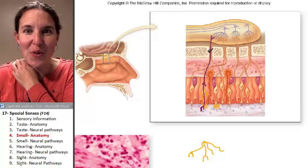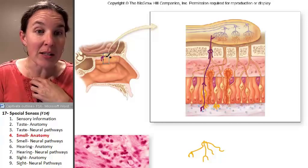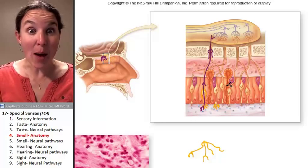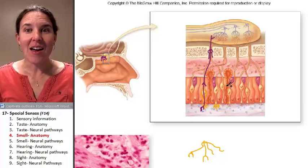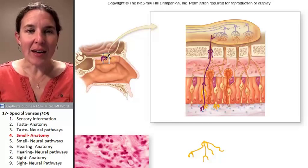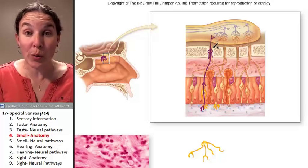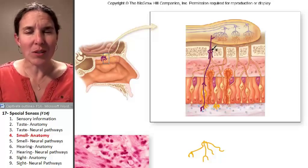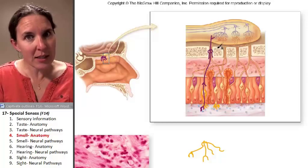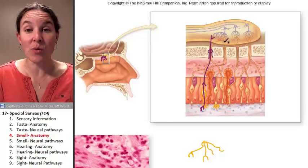Then look where the signal goes. First of all, who does it go through? That's the ethmoid bone. And what were all those holes called? The cribriform foramina. So the neurons pass through those holes. Most of the time your body doesn't just have some random hole somewhere — if we're going to have a hole, let's send something through it. So we send these neurons through the hole.